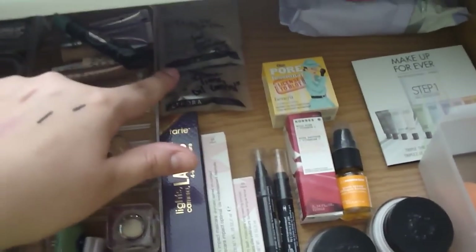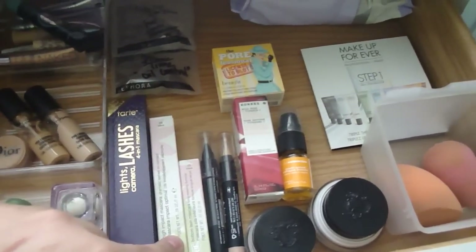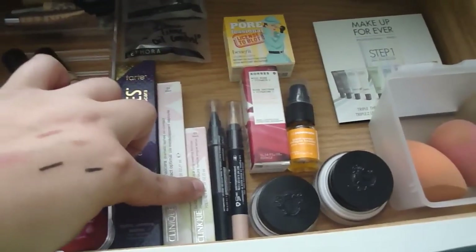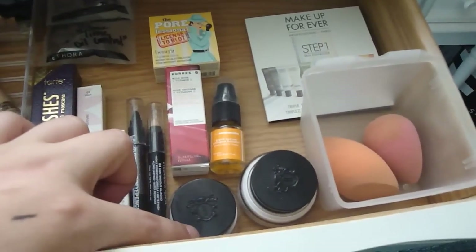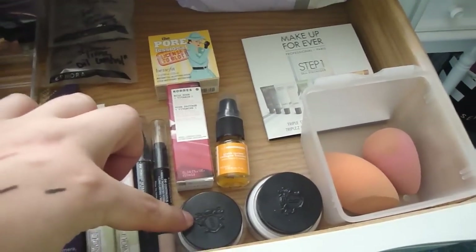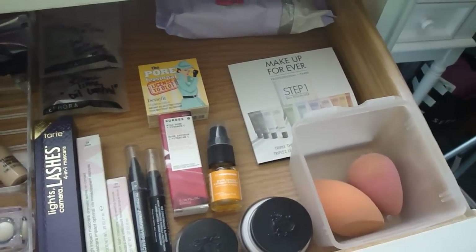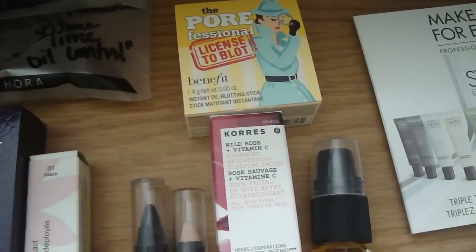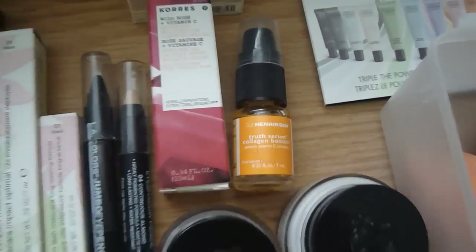I have a couple of Sephora samples here. These are new mascaras I've had for a while: the Tarte Lights Camera Lashes — haven't opened it — Clinique High Impact Mascara, one of my favorites with a backup I've had for a while, and a Clinique Bottom Lash Mascara I haven't tried yet. I also have a couple of pencils, my Bobbi Brown Face Moisturizer and Eye Cream, a Beauty Blender and the Real Techniques one, a Makeup Forever Step 1 sample, my makeup wipes, a Benefit Porefessional License to Blot sample, a Caudalie Facial Mask, and an Ole Henriksen Serum.